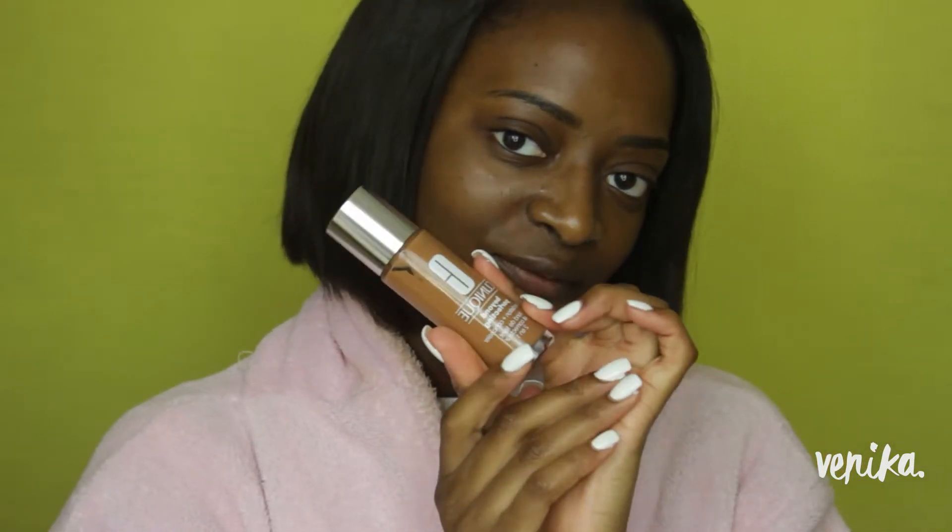Hi everyone, today I'm doing a review on the Clinique Beyond Perfecting foundation and concealer. In the past few months I've seen a lot of people talking about this foundation, so I decided to grab it. I'm going to skip to the chase — I hate it — but let me give you the specs and explain why, so that you guys can make an informed decision as to whether this foundation is for you.